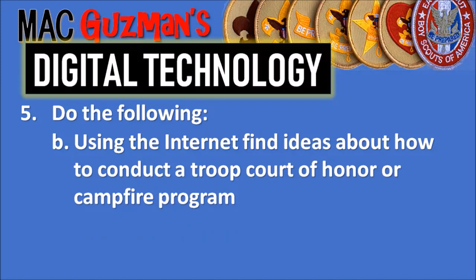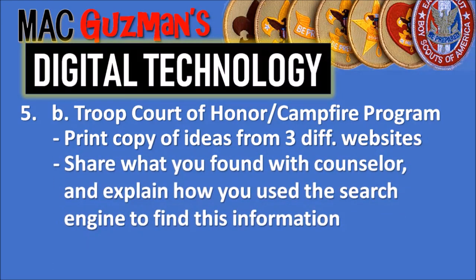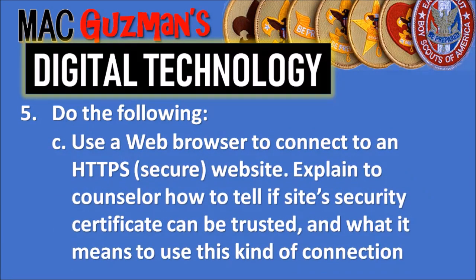Requirement 5 says to do all of the following. Part A: describe how digital devices are connected to the internet. Part B: using the internet, find ideas about how to conduct a troop court of honor or a campfire program — print copies of ideas from three different websites, share them with your counselor, and explain how you used the search engine to find the information. Part C: use a web browser to connect to an HTTPS secure website.